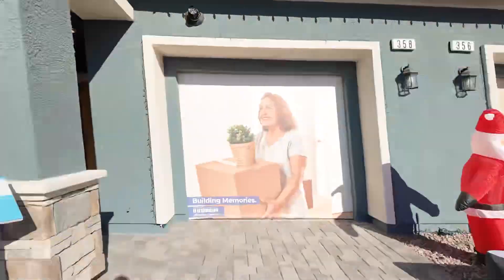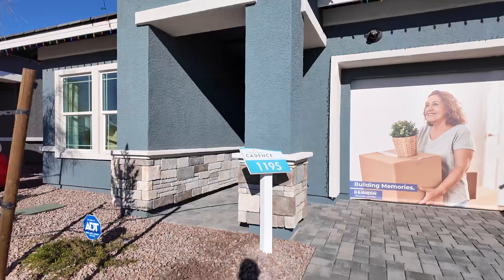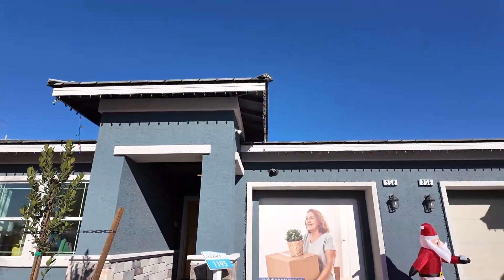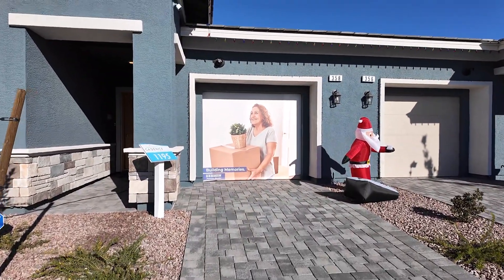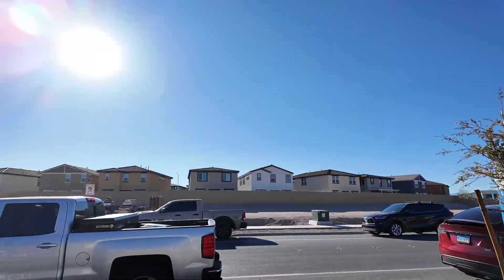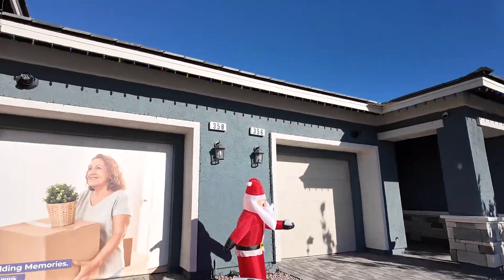Hey guys, it's Donovan Reyes. I am in Cadence at the Symmetry Meadows community — this is by DR Horton. We're checking out the townhomes today. This one is the 1195 floor plan, two bed two bath, located in Cadence which is in Henderson. You've got pavers, nice stucco on the outside, and a tile roof.